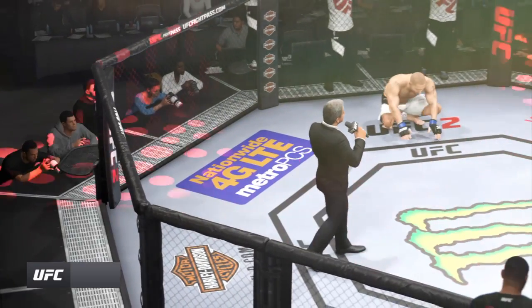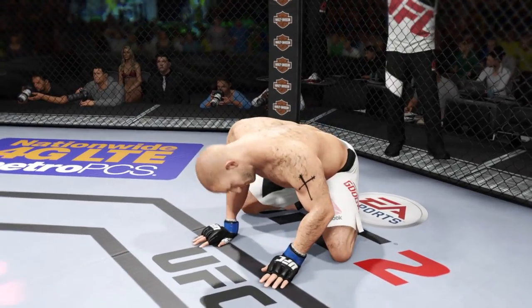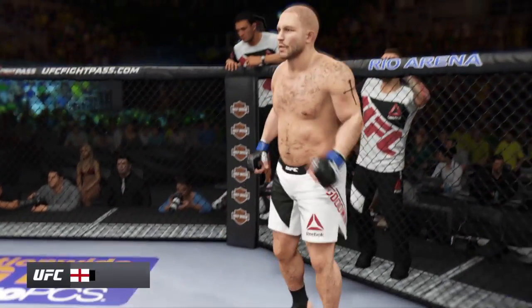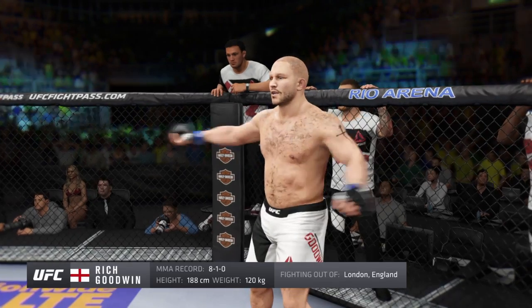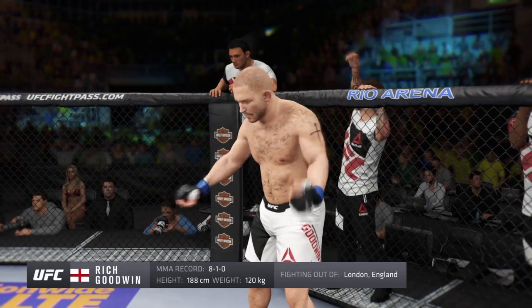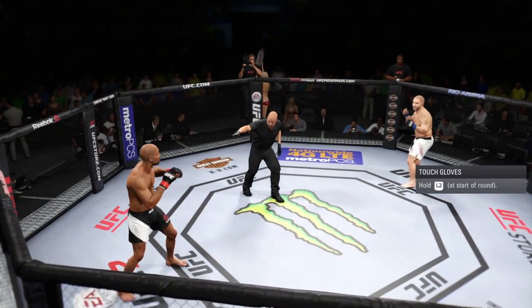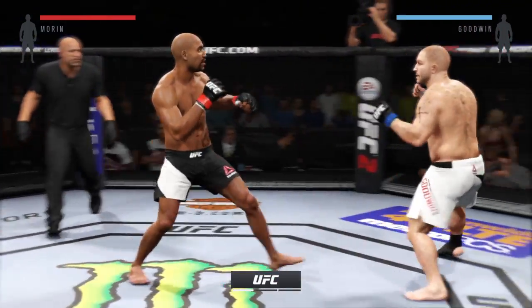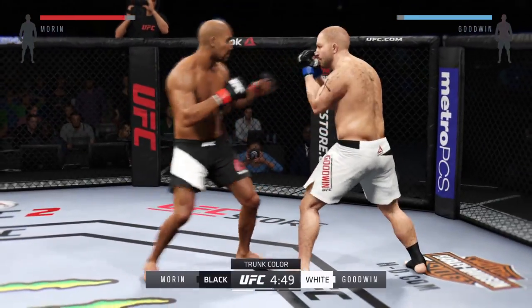Ladies and gentlemen, this fight is three rounds of the UFC heavyweight division. Introducing first, fighting out of the blue corner — this man is a monster, holding a professional record of eight wins, one loss. He stands 62 inches tall, weighed in at 265 pounds. Napalm, are you ready? The Executioner. Fight scheduled for three five-minute rounds. White trunks for the Executioner, black trunks for Napalm.